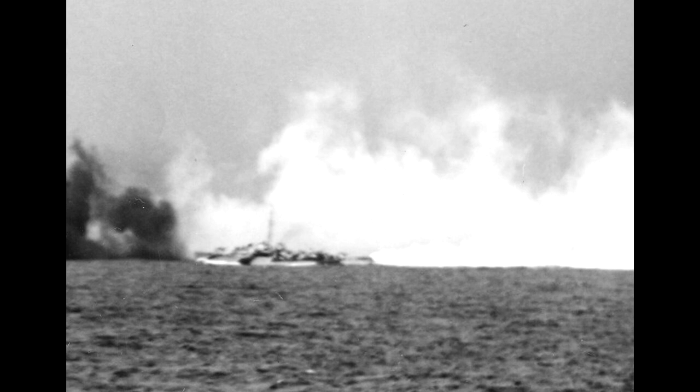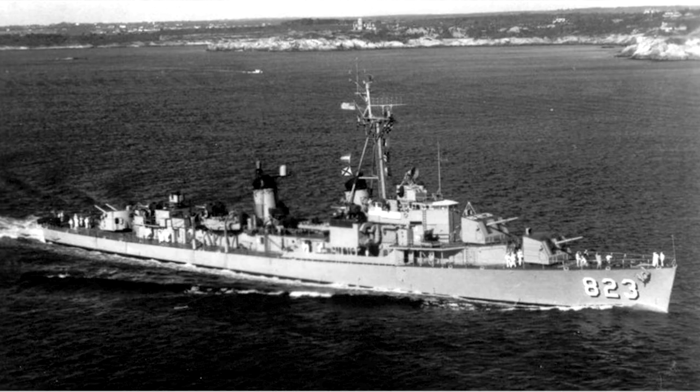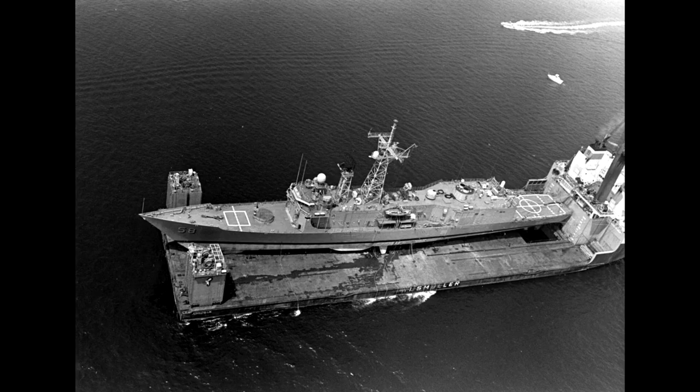The order was then given to abandon ship, and she sank 30 minutes later, taking 90 of her 210-man crew with her. The 120 survivors, including Copeland — who would later retire as a Rear Admiral — were picked up, albeit just over two days later. The ship's exploits would be commemorated by the naming of several ships after both the Samuel B. Roberts herself and her captain.